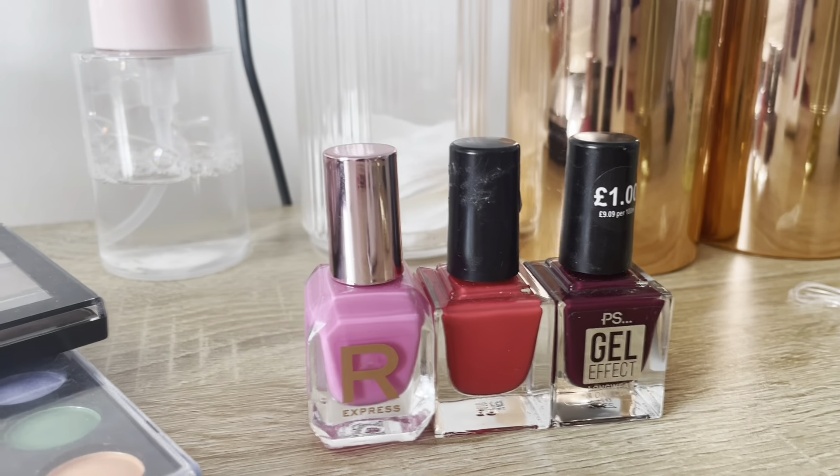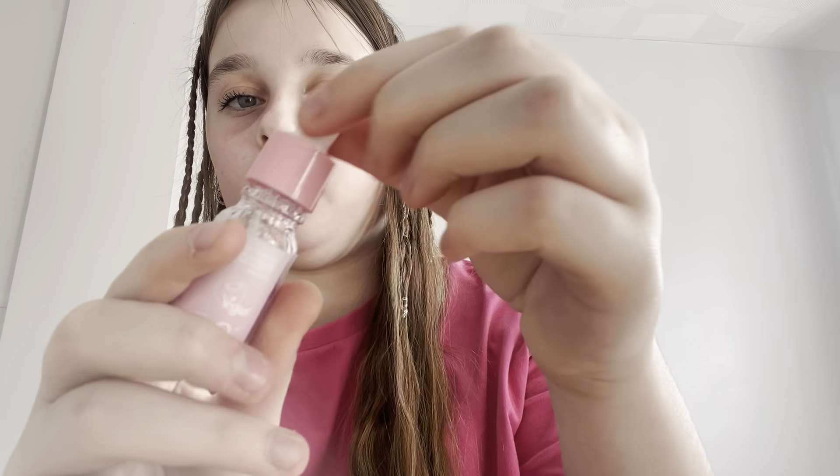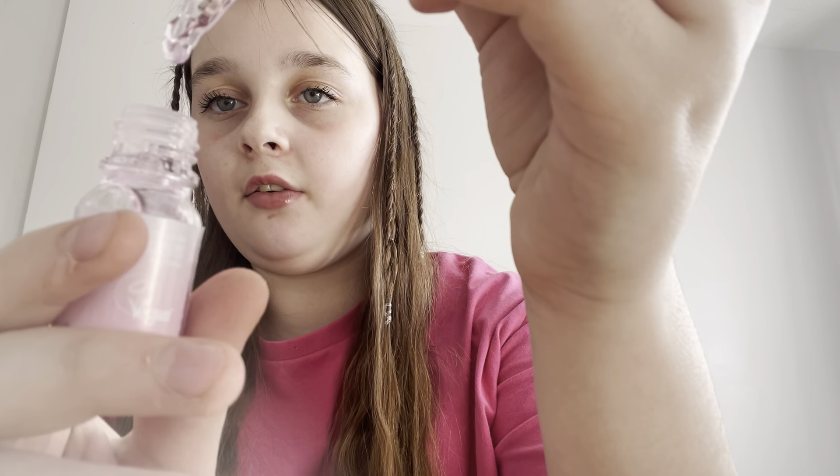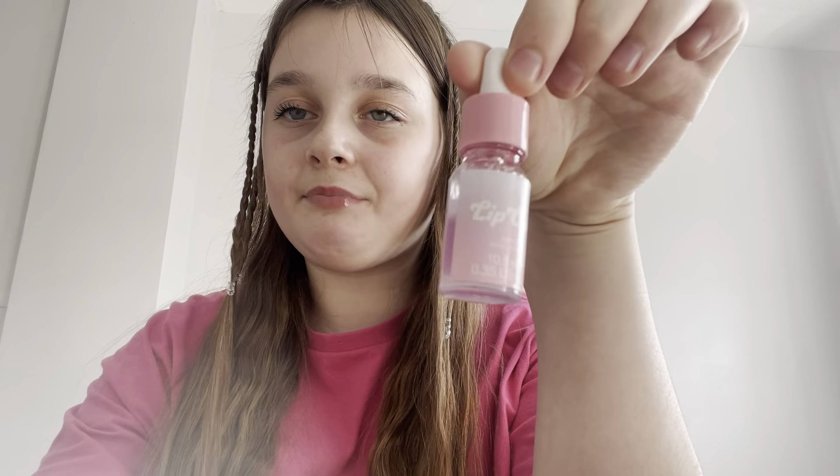This is not quite the last skincare item — I've got this lip glow which is like a lip oil and it's really thick. It's from Primark, really cute, but it's quite thick so it's not one of my absolute favorite products.